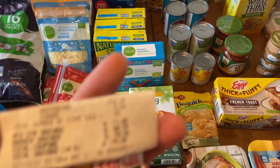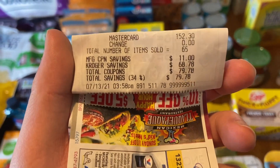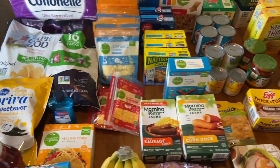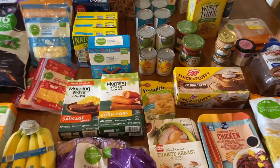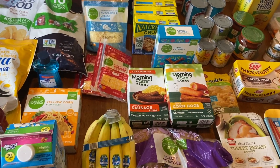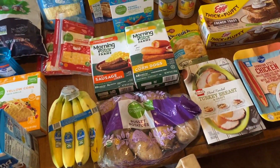We ended up getting 65 items today for $152.30. We had $11 in manufacturer's coupons - between the Kroger coupons, which most of these were, and sales - saved $68.78, and we saved $79.78 total. We actually saved a little more because there was some clearance. I also submitted to Ibotta and got back $1.10 in rebates.